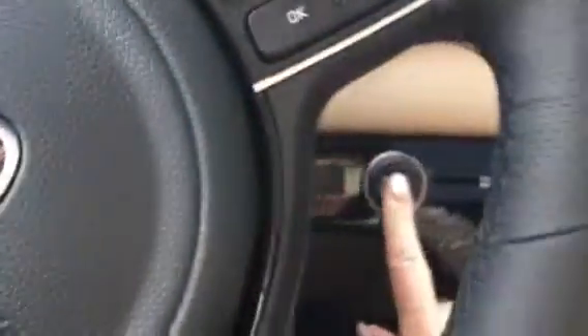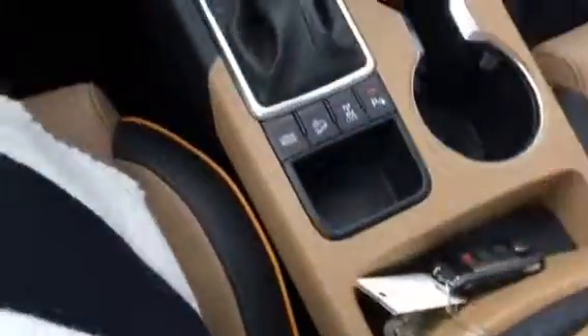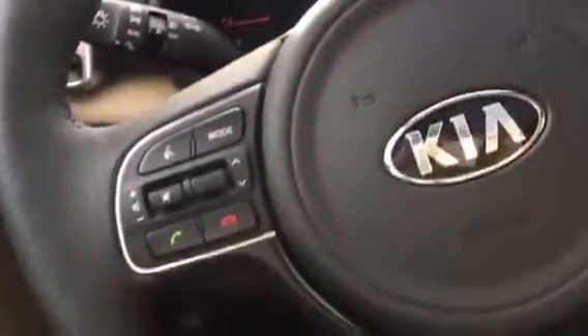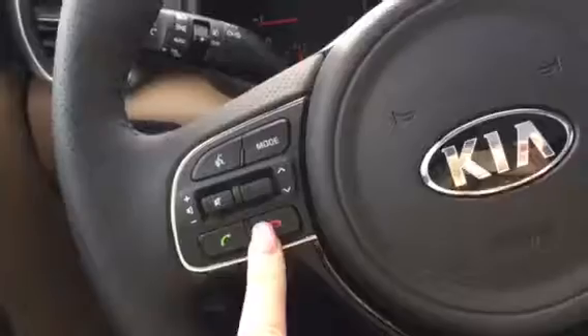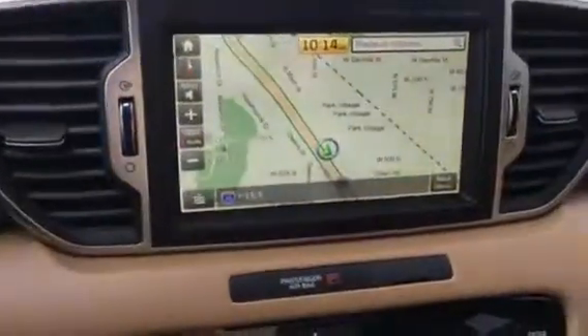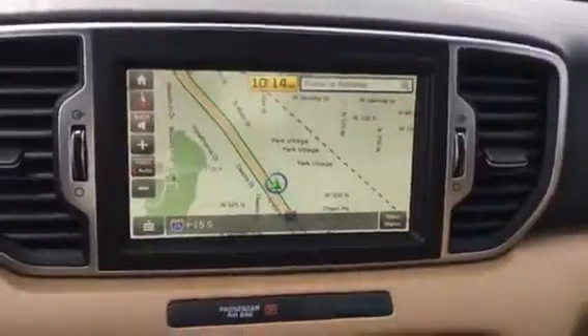I'm going to step inside here. It's got the push start button, so your keys just have to be close by. Here's your front dash. You've got your Bluetooth controls for your phone right here, your cruise control, and there's your navigation — that screen is amazing.